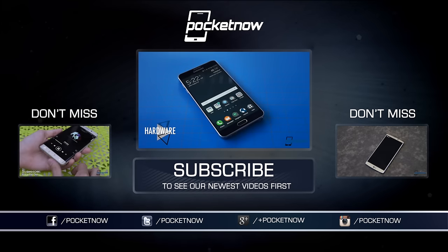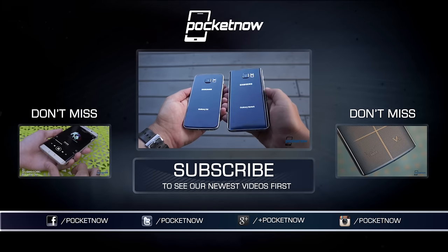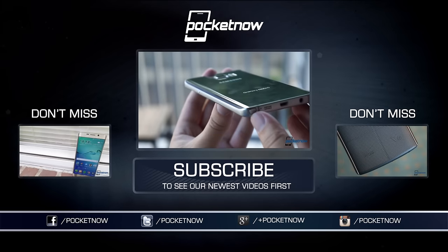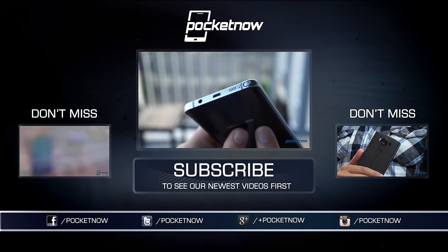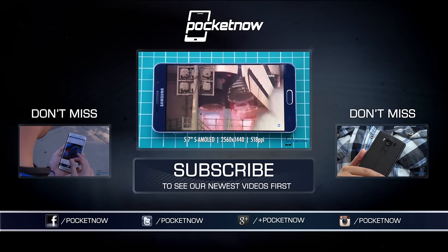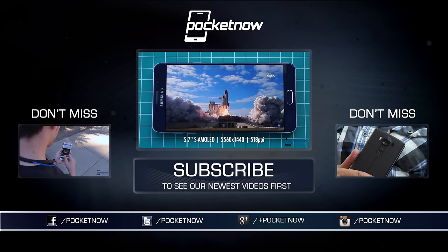There's much more detail in our full review, folks. Check it out at Pocketnow.com, where you can also find our full review of the iPhone 6S. Follow us on social media at Pocketnow. Till next time, I'm Michael Fisher, Captain Two Phones on Twitter, reminding you to keep your photos live and your battery charged. Thanks for watching. We'll see you next time.